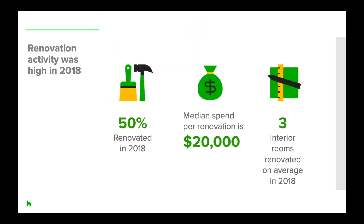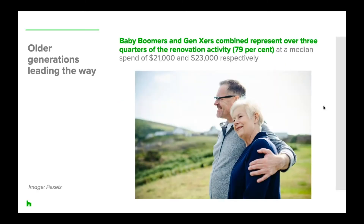Despite what's been a somewhat turbulent year for the Australian economy and the property market, we can see that renovation activity has actually remained very strong throughout the year. Fifty percent of homeowners renovated their home in 2018, with an average of three rooms per project, and the overall median spend was $20,000. This is a really positive sign that the renovation industry is still going really strong. One in two homeowners on Houzz who took the survey — nearly 9,000 respondents — renovated their home in the past year.